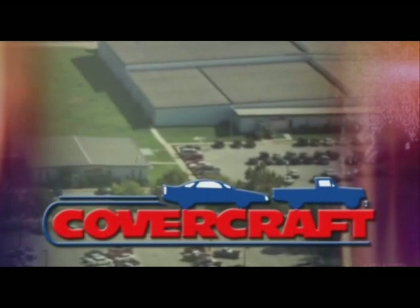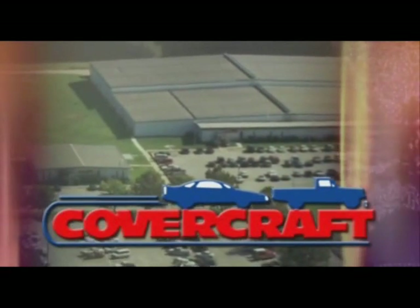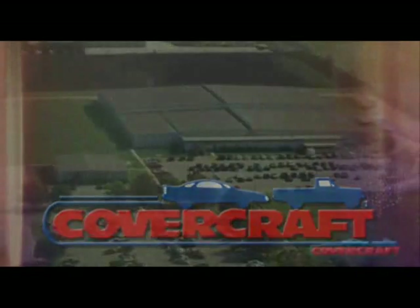Over the past four-plus decades, Covercraft has grown to a team of over 400 dedicated employees and expanded into three manufacturing locations, with headquarters in historic Pauls Valley, Oklahoma, 60 miles south of Oklahoma City.